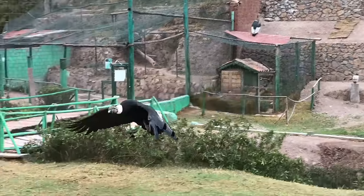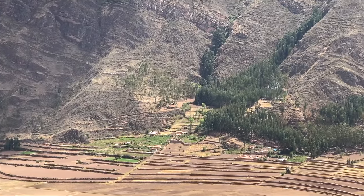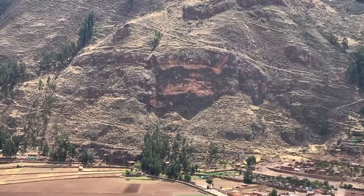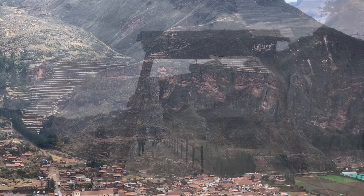Just for fun, here's a glimpse at one of the magnificent condors. But the main part of our adventure today will be exploring areas around the Sacred Valley of Peru. Here, for example, is the Sacred Valley itself and the magnificent terraces of the Inca at Pizac.